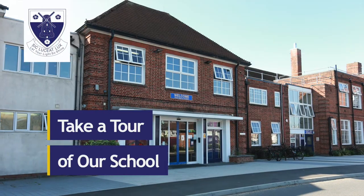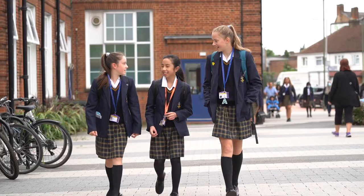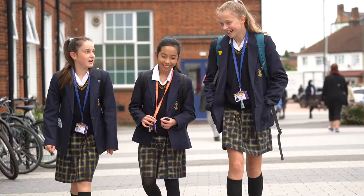Welcome to Tolworth Girls School. My name is Rebecca Powling and I'm Head of Year 7. I'm going to take you on a tour of our school today and point out some of the important places that you'll need to know about.